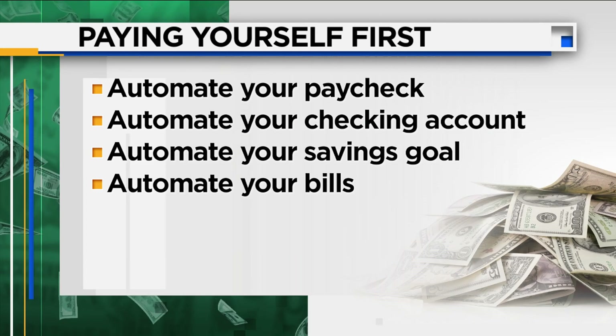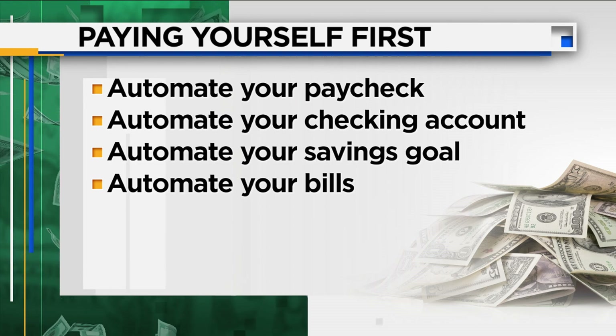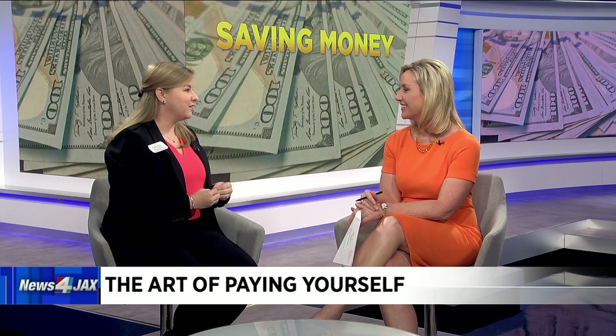Missed payments, late fees, overdrafts — that just takes money out of your pocket, taking away money you could have been putting into your savings account. So by automating your bills, whether you're going straight to your different companies and setting up automatic payments or even utilizing your financial institution's bill payer — First Florida has a bill payer service integrated into our online banking, making it really easy to set up those payments so you're not going to miss them. You can also group those payment dates to when it's most convenient for you after you get your paycheck, based on whether you get paid monthly or twice a month. Take all that guesswork out of it so you can achieve your savings goals.